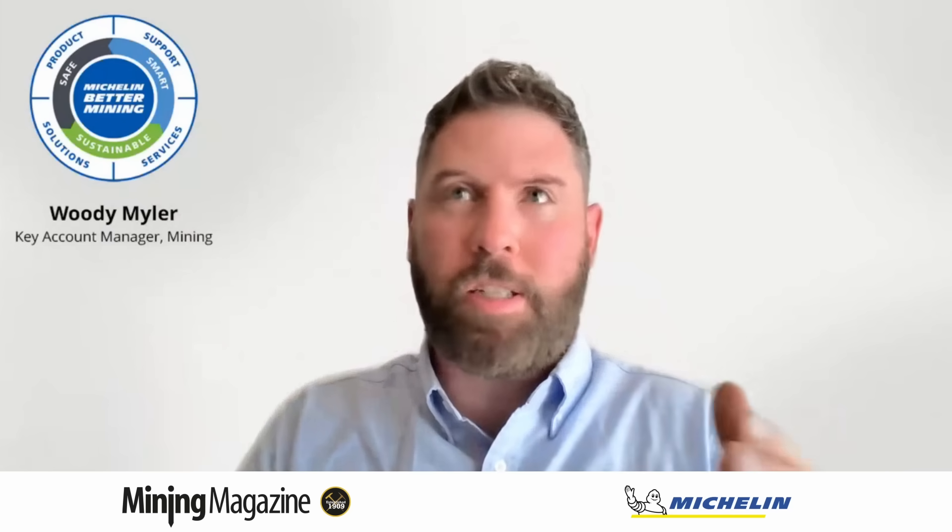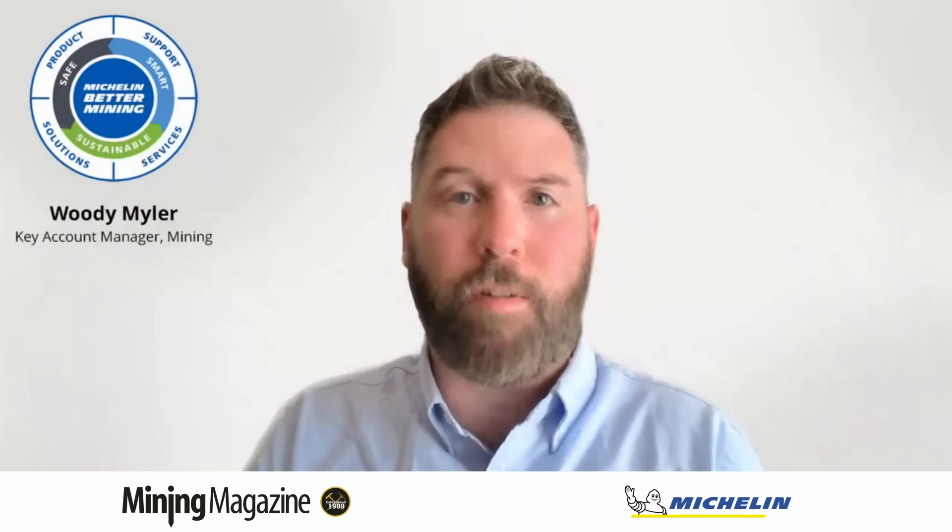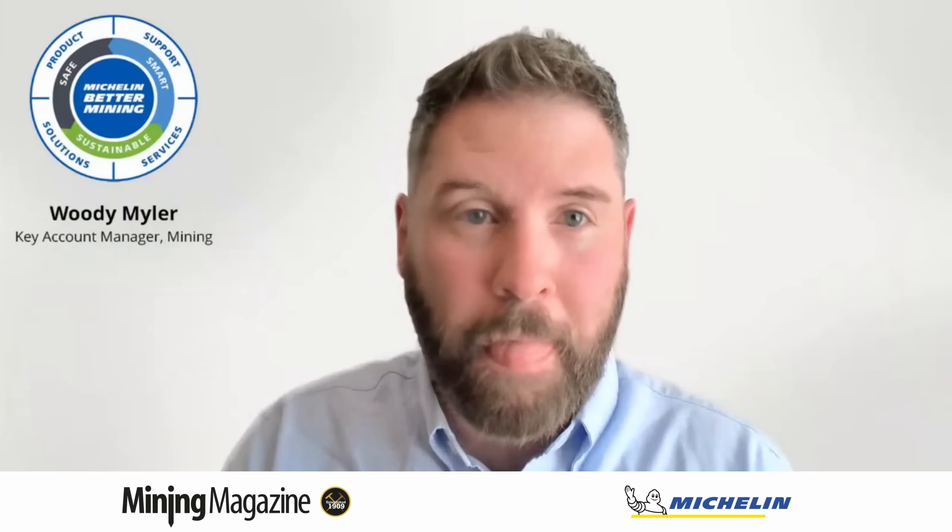If cost per hour doesn't tell the full story, Michelin places emphasis on a different metric: mean time between failure. Mean time between failure measures tyre-related events or failures. Simply put, the higher the mean time, the longer the equipment runs without an interruption — and that's what we want.